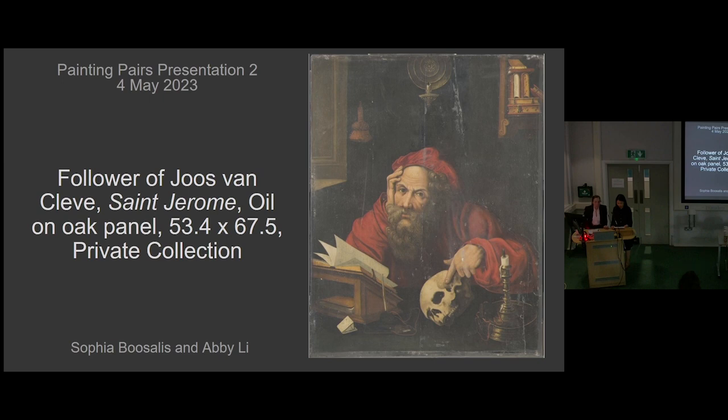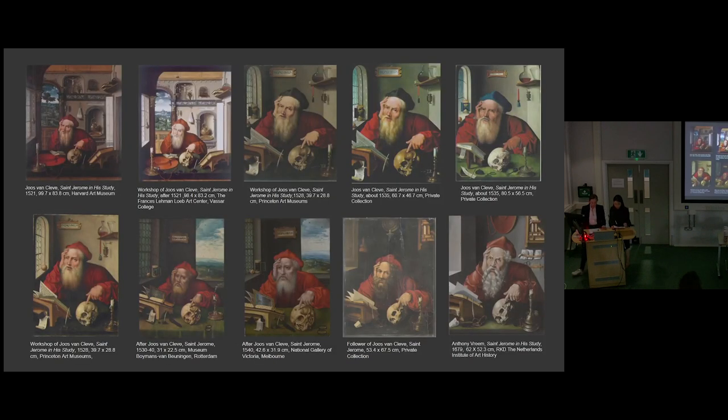Hello, my name is Sophia Buzalas, and I am the conservation student. And my name is Abby Lee, and I am the art history student. Today we will discuss our findings on the painting St. Jerome in His Study from a private collection. The image of St. Jerome in this study is tied to the workshop of Joos Van Cleef, to whom our painting was attributed by the auction house William Wallace, mostly through visual similarities to other versions attributed to Joos. Inspired by Dürer, the image of St. Jerome in His Study is characterized by a half-length format and melancholic pose of the elderly saint with a skull on his desk, combining the saint's patriarchal interpretation as scholar, penitent, and witness to the Last Judgment.